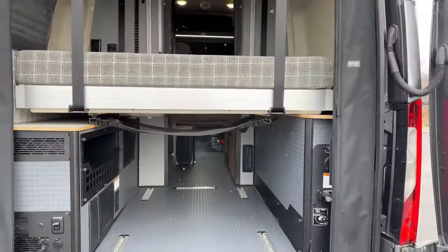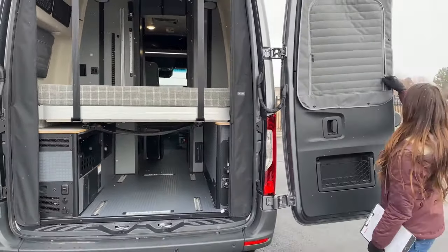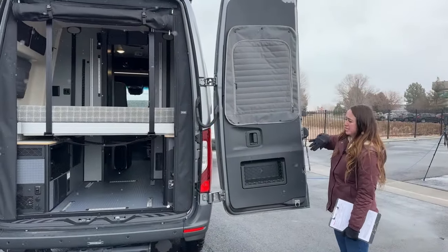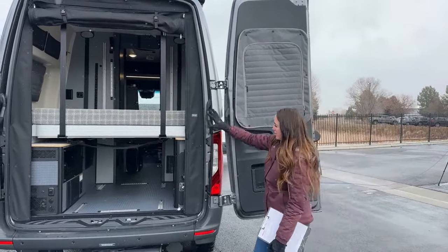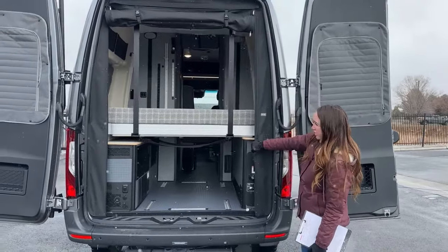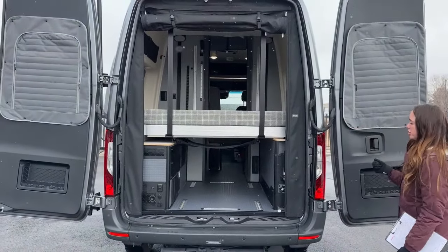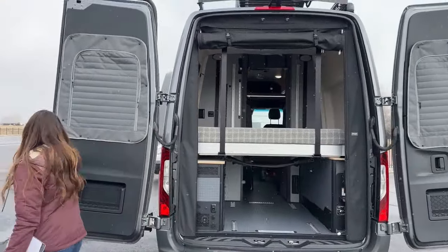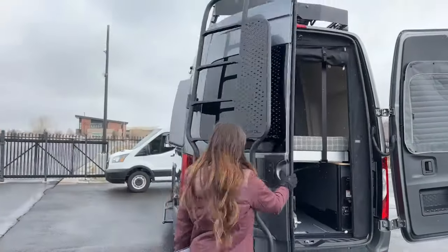Another thing I wanted to point out: you have the nice screens here that are very well insulated — super thick — but you can take them off if you didn't want them, as well as another bug screen here, which helps with insulation especially during the winter months.